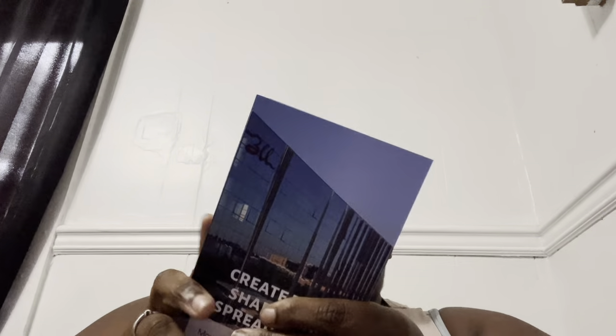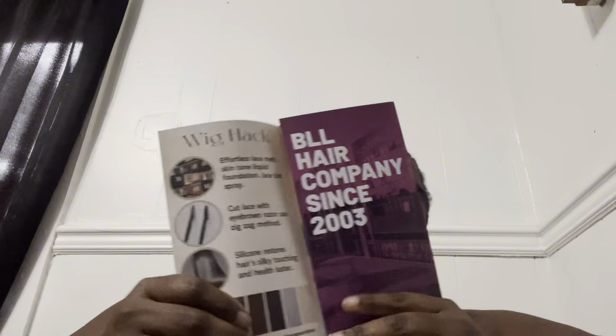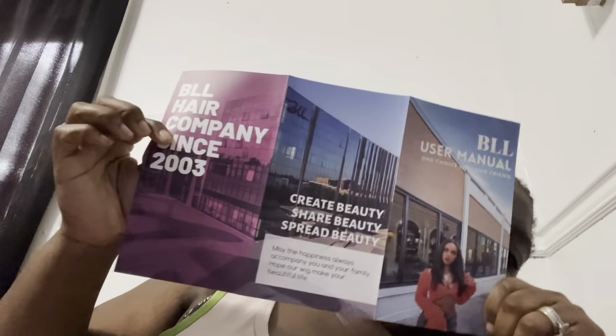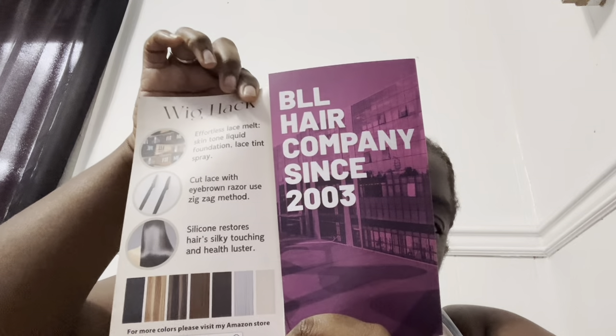Let's take it out the pack. This is the first company I've ordered from that includes a little booklet telling you all about their hair. That is very professional — I really like them. Hopefully this hair is good quality, because then I'm totally gonna order from them again. They've been in business since 2003!